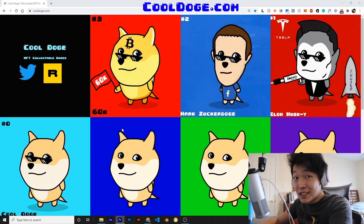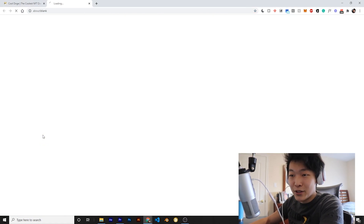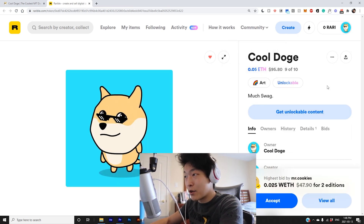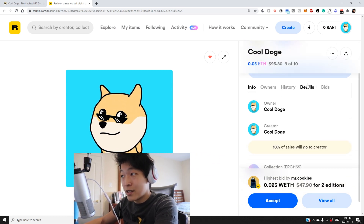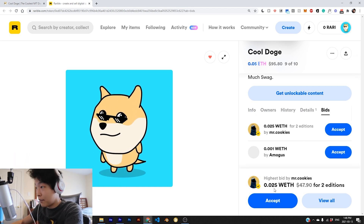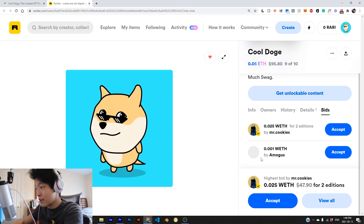This is Cool Doge. You can check it out at cooldoge.com. And these are collectible Mimi Doge NFTs that you can actually own. We can go to Cool Doge, which is the OG NFT that I first created, and you can see that it's going for 0.05 Ethereum, which is about $100. Someone already bought one of mine. And what's interesting is that people can also bid on your NFT. We have Mr. Cookies here bidding for 0.025 wrapped Ethereum, which is about $50 for two editions.